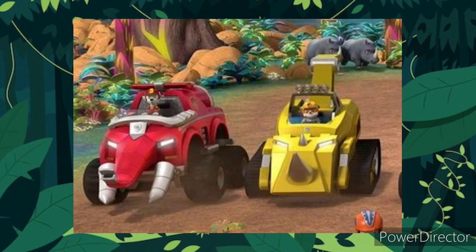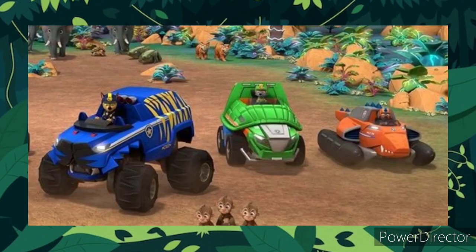Marshall has an elephant and it looks really cool. Rubble gets a rhino. Chase gets a tiger, and I'm not sure what Rocky gets — it could be an armadillo but it looks more like a turtle. Zuma gets an alligator, and of course my personal favorite happens to be Zuma. I like the more menacing look.